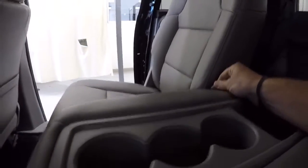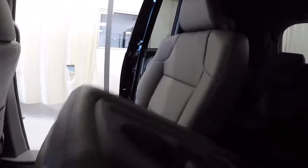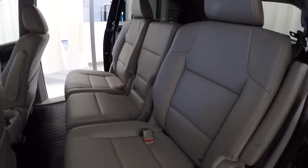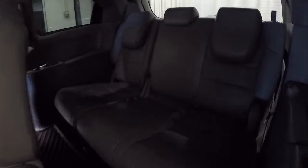Let me pull this out for you — there we go. Go ahead and check out your third row. Leather back there looks great. I know it's hard to see; I'll give you another angle on it in a second.